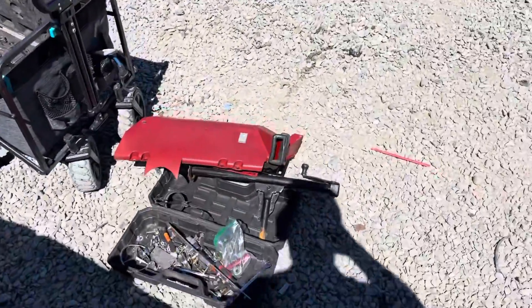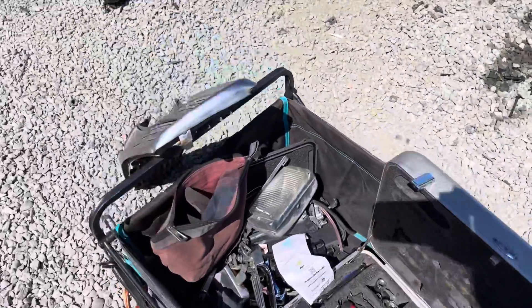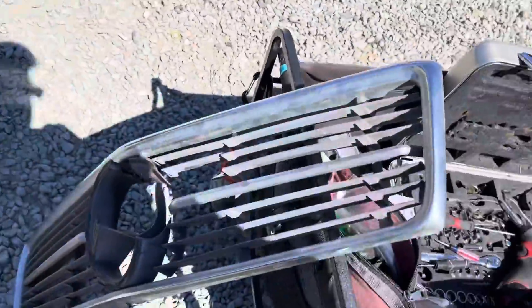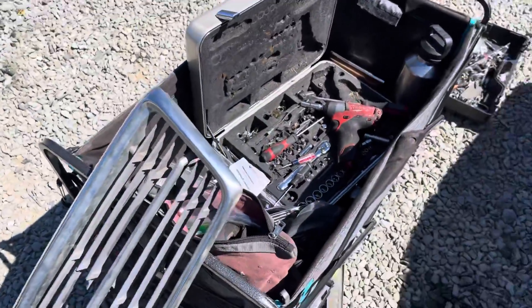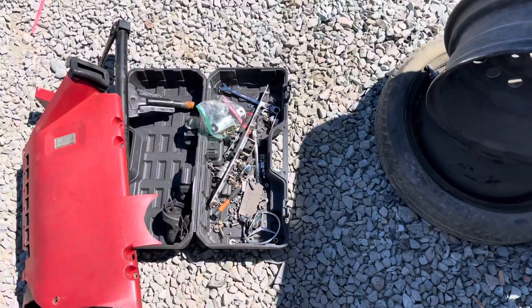So I got some stuff in a lot: mirrors, broken grill. I need to get Mercedes nuts, bolts, and screws for my Pagoda.